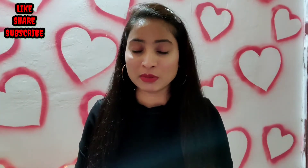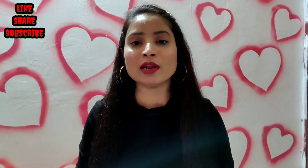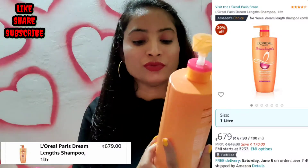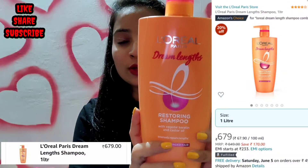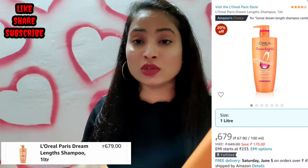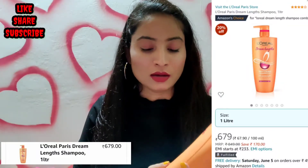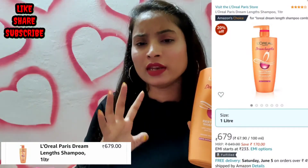The first product is L'Oreal Paris Dream Length Restoring Shampoo with Vital Carotene and Castor Oil. I have been using this shampoo for 4 years, from 2021 to 2024. The price is shown on the screen. This comes in 4 variants.